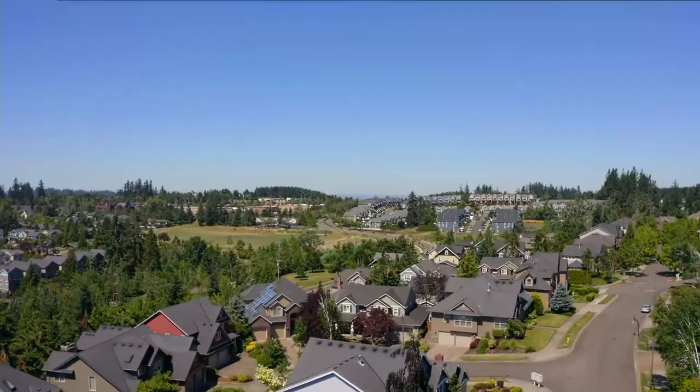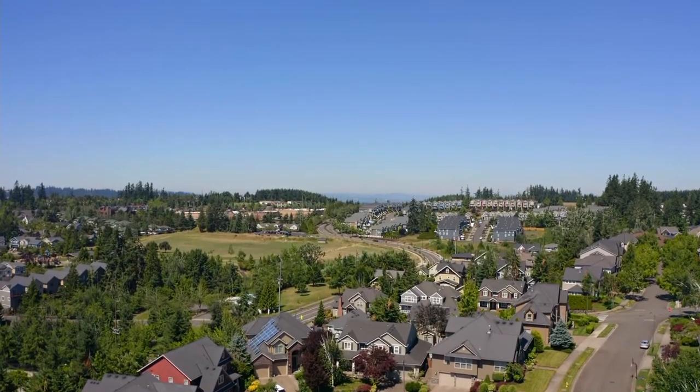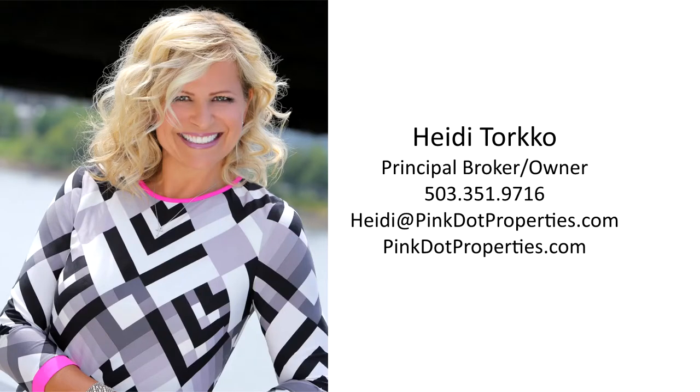An exceptional home in a fantastic neighborhood — it's all here ready for you to call home. For more information or to schedule your personal tour, please contact Heidi Torco with Pink Dot Properties at 503-351-9716.